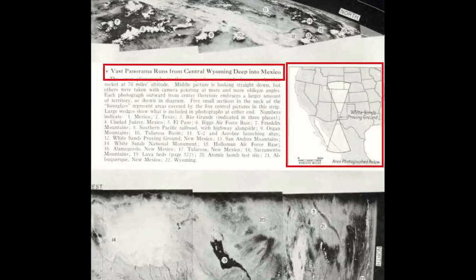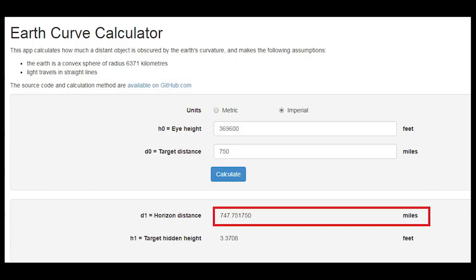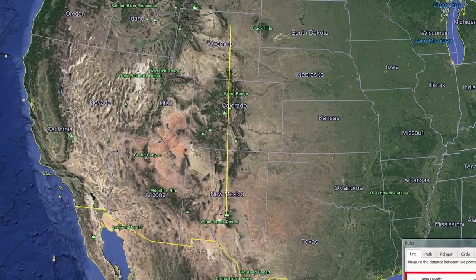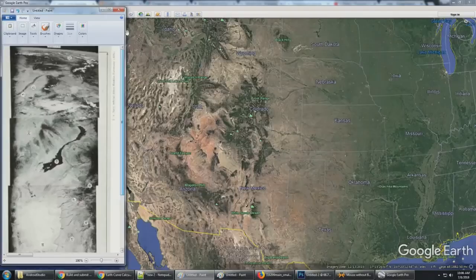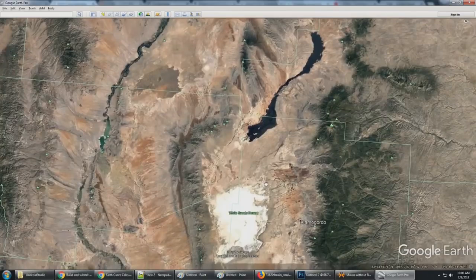What they saw was described as a vast panorama running from central Wyoming deep into Mexico. If an engineer sat down and did the math, at 70 miles altitude on a spherical Earth, you should be able to see for 747 miles to the horizon. Since they didn't have any previous images of Earth at this height, they assumed they were seeing from deep Mexico into central Wyoming because that covers the calculated 747-mile distance to the horizon line. Now that we have Google Earth with airplane or satellite imagery, let's compare the V-2 rocket photographs with current photographs to test their claim of being able to see for 747 miles.